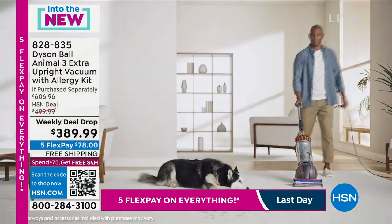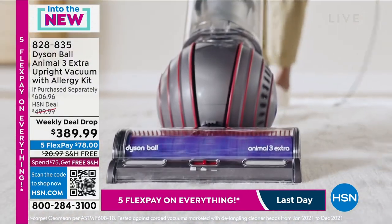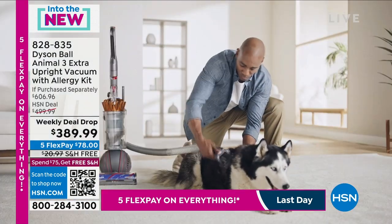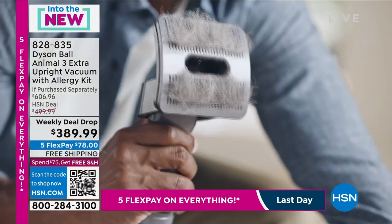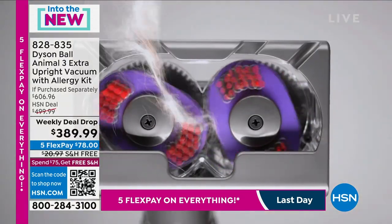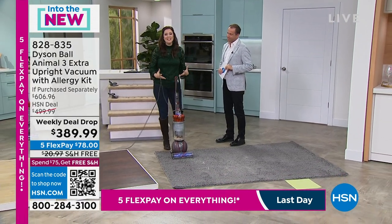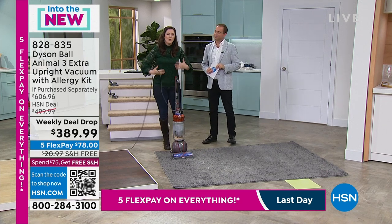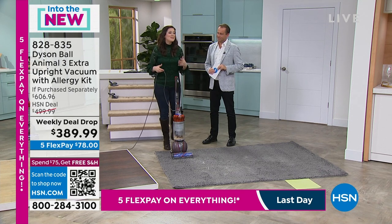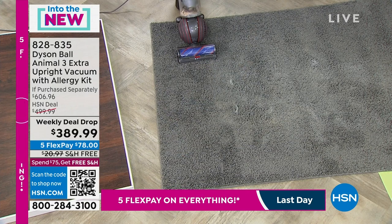Rather than spending over $600, you're getting it for less than $390 — a major discount for our special weekly deal drop. Many folks find that their Dyson picks up things their other vacuum left behind. We want you to vacuum with your current vacuum and then go over that same area with the Dyson Ball Animal 3 — that's the Dyson difference. Not only will you do a better job the first time, but it's going to be fun using that ball and radial cyclone technology.